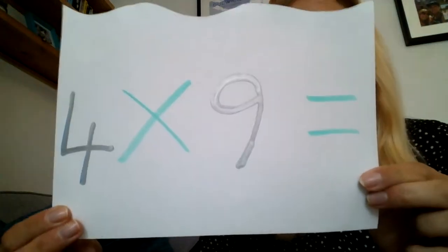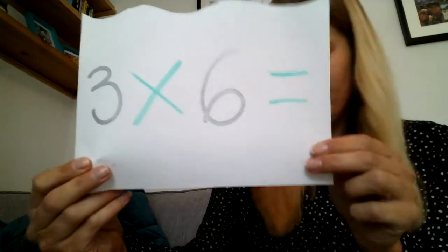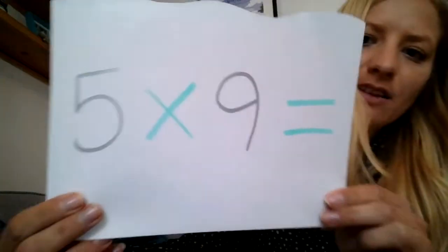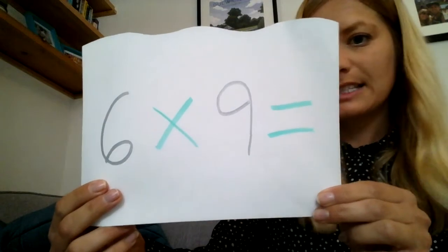Number thirteen: 4 times 9. Number fourteen: 3 times 6. Number fifteen: 2 times 7. Number sixteen: 5 times 9. Number seventeen: 6 times 9.